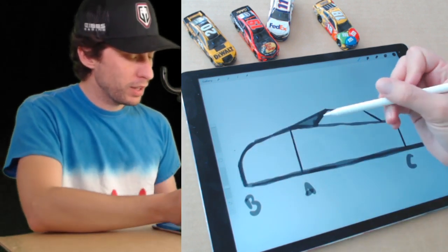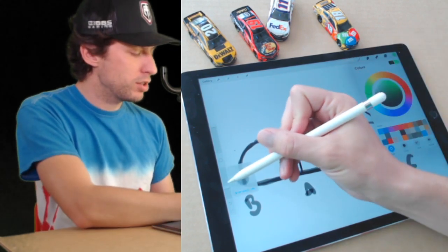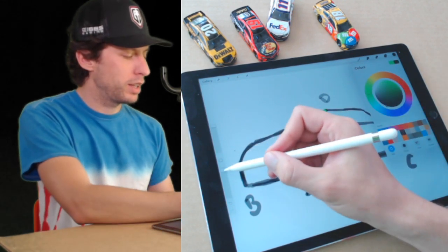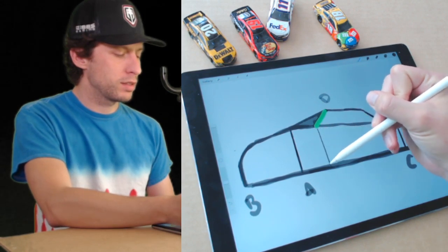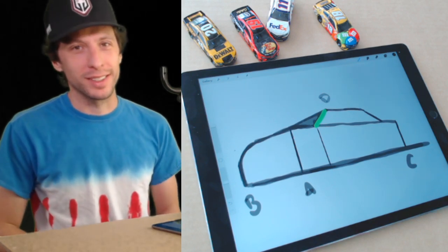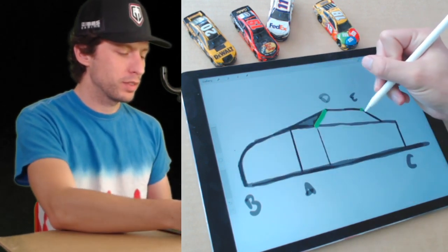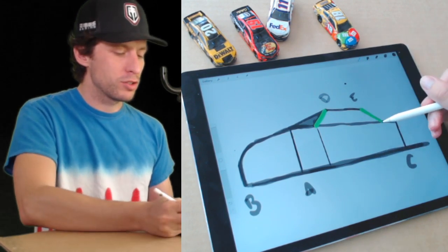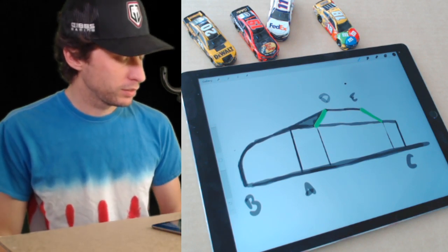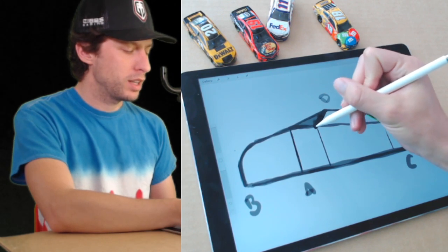Now imagine this line we drew — we're going to call this line D. I'm going to make it green so you can see it, but that doesn't mean you should make yours green. What we want to do is draw a light line straight down from this back down to our road line. We're going to start putting the wheels in here. Do the same thing on the back — this is line E. Draw that one straight down again. Now we've got some placement for our wheel wells and our wheels.